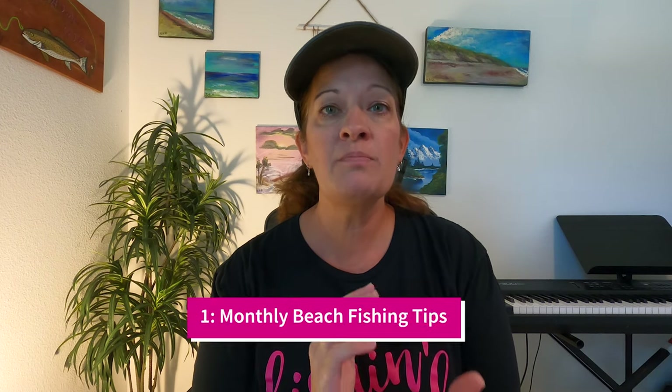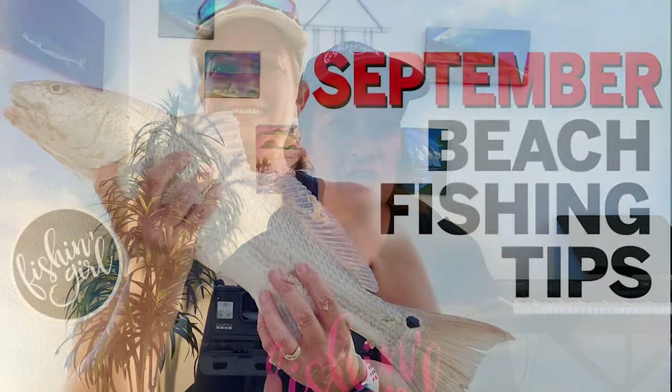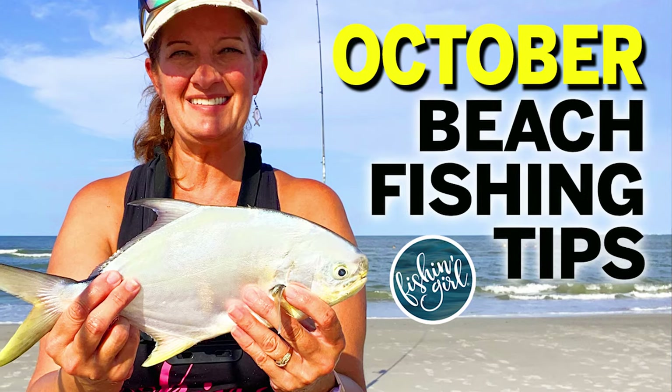First on the list is our monthly beach fishing tip videos, and I'm super excited about these. I've packed them with tons of information — footage and pictures of fish caught that month from previous years. I talk about what fish you're going to target, what bait and rigs you'll need for that month. We've done one in September and October, with November and every month afterwards coming. For any month of the year, you can pull up that video and know what to expect, including water temperatures and weather conditions.